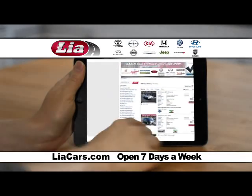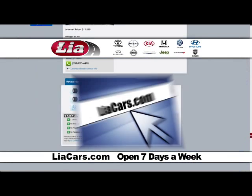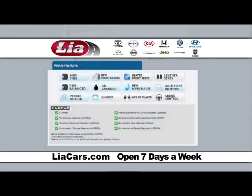Where can you shop thousands of quality pre-owned vehicles with proven value? LeahCars.com. You'll see every vehicle's options, equipment, service history, and more.